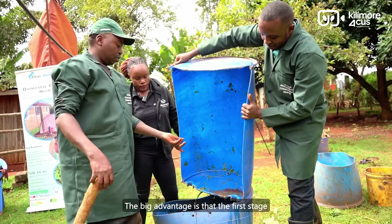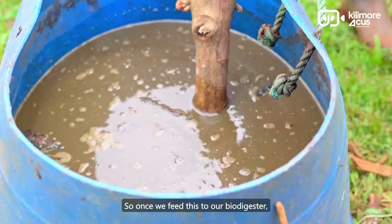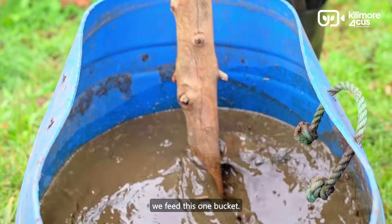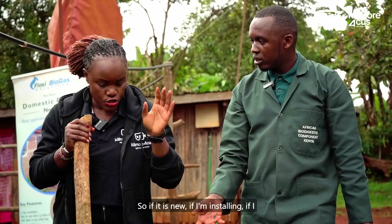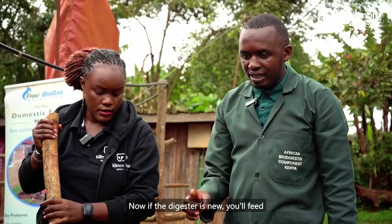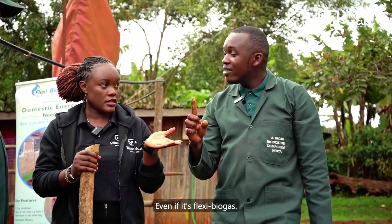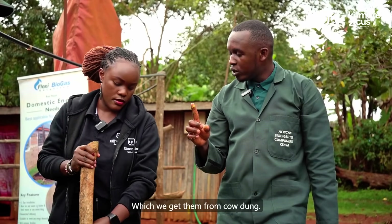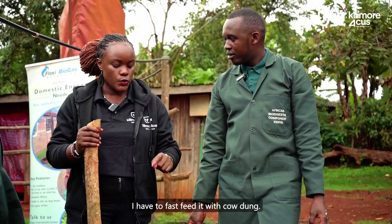A question: once we feed this to our biodigester, how long until we have gas? The food we feed today produces gas for tomorrow. If the digester is new, you'll feed it with pure cow dung first, because we use natural bacteria which we get from cow dung. You feed pure cow dung mixed with water — about 500 kg until it's full — then wait seven days before you can start using the gas.